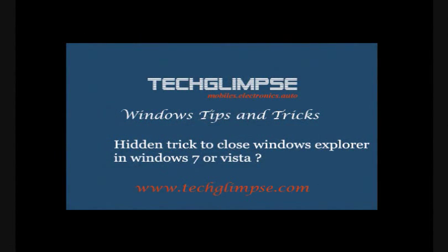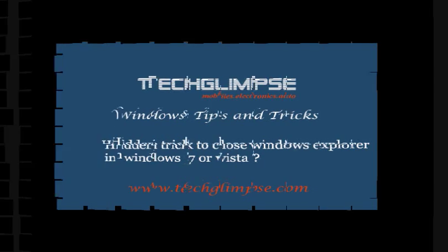Hi guys, this is Henry from TechLimps.com. In this video tutorial I am going to tell you there is a hidden trick to close your Windows Explorer in Windows 7 or Vista.